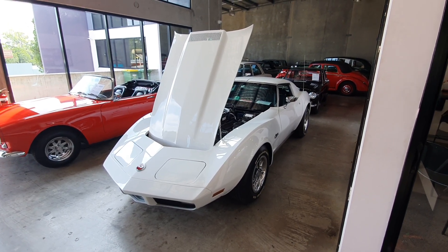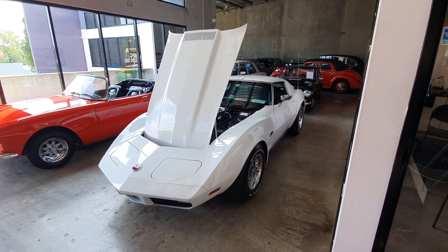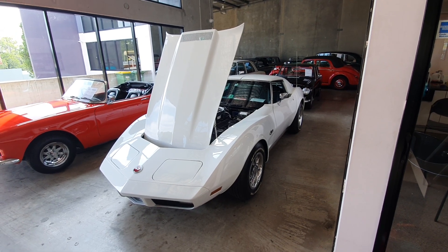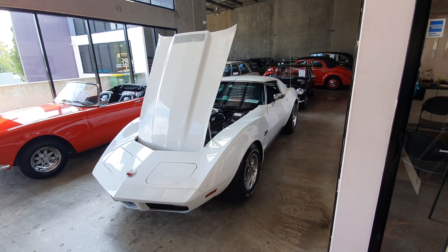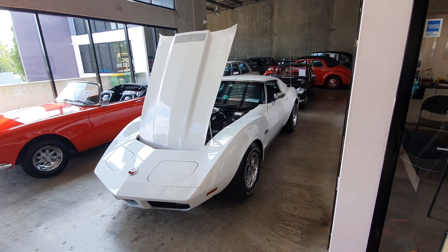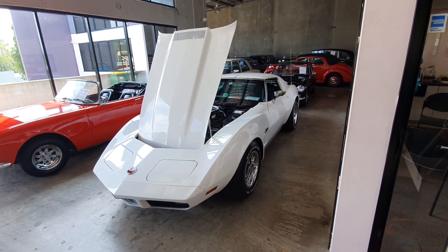Yeah, hi guys. Locky here from Undercover Cars at Kapalabar. I've had a couple of requests to get some video clips of engines running in a few cars. This one I had someone especially ask me for was our 74 Corvette.